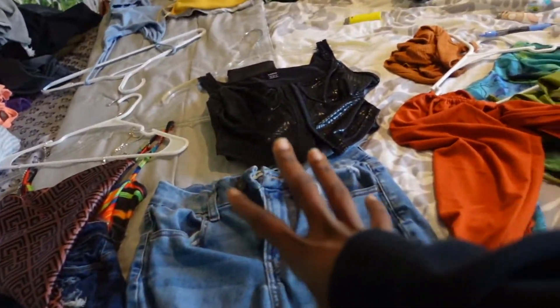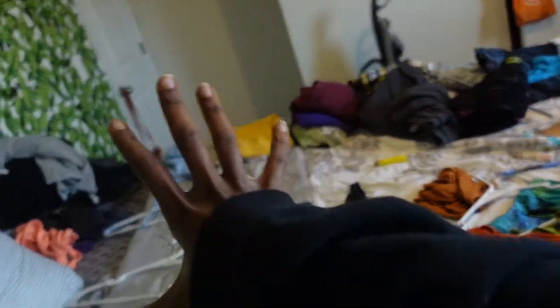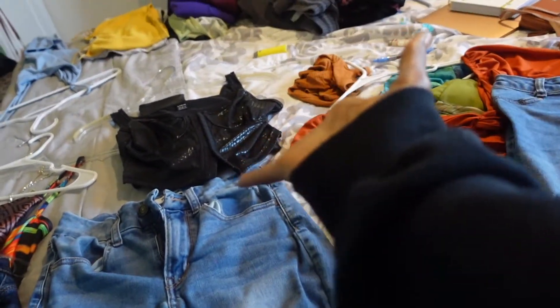I had everything lined up — day one, day two, day three, and kind of day four somewhere over here. I had it all laid out.